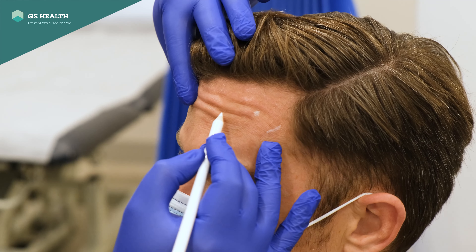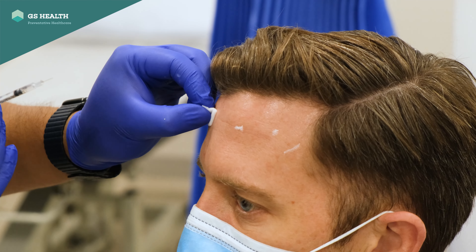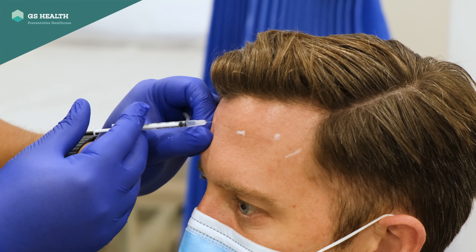The second area we commonly treat is the forehead — a quite large surface area above the eyebrows up into the hairline. This area is vastly different from patient to patient, and your treatment dose will be very specific to you.